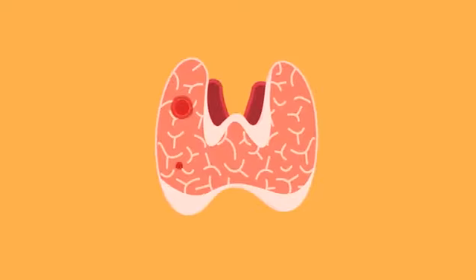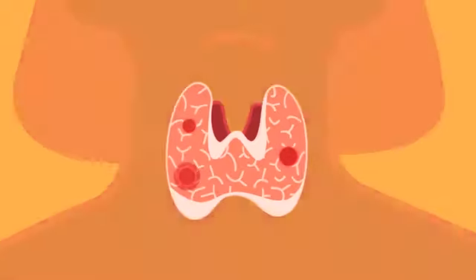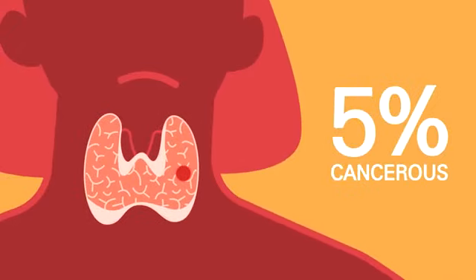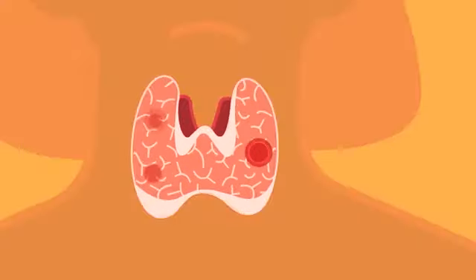Thyroid nodules are abnormal overgrowths of tissue in the thyroid gland that interfere with its proper function. Thyroid nodules can be solid or filled with fluid, which are often benign, but about 5% can be cancerous.